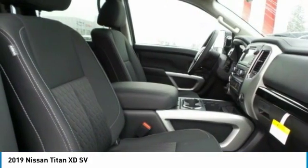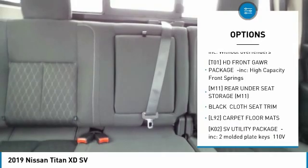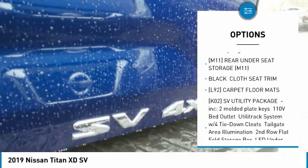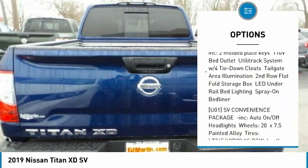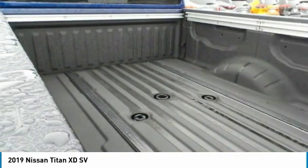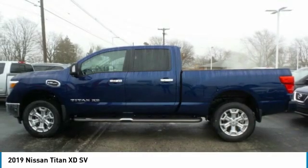Here are some of this vehicle's great options: steering wheel audio controls, anti-lock braking system, keyless entry, tow hitch, Bluetooth, power steering, adjustable steering wheel, four-wheel disc brakes, cruise control, and keyless start.